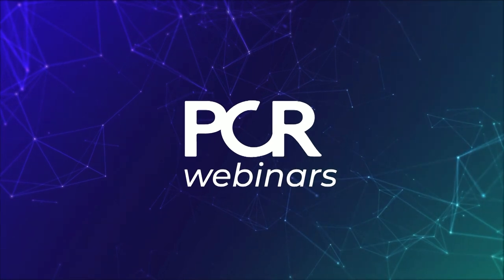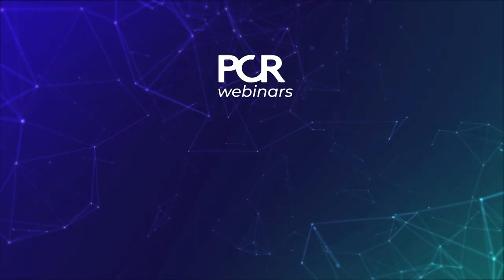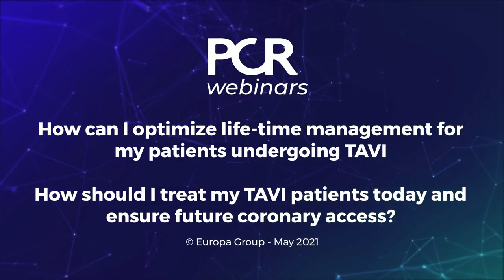Thank you for attending this webinar. We enjoyed it a lot. Thanks to Abbott. This is only the first episode — stay tuned for other episodes of this PCR webinar series. Bye-bye.